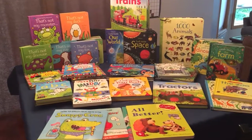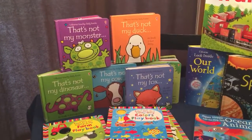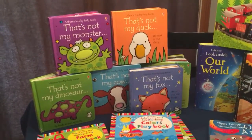Hey everybody, I'm going to show you some of our board books. I'm going to start with the That's Not My series — this is one of our most popular sellers.